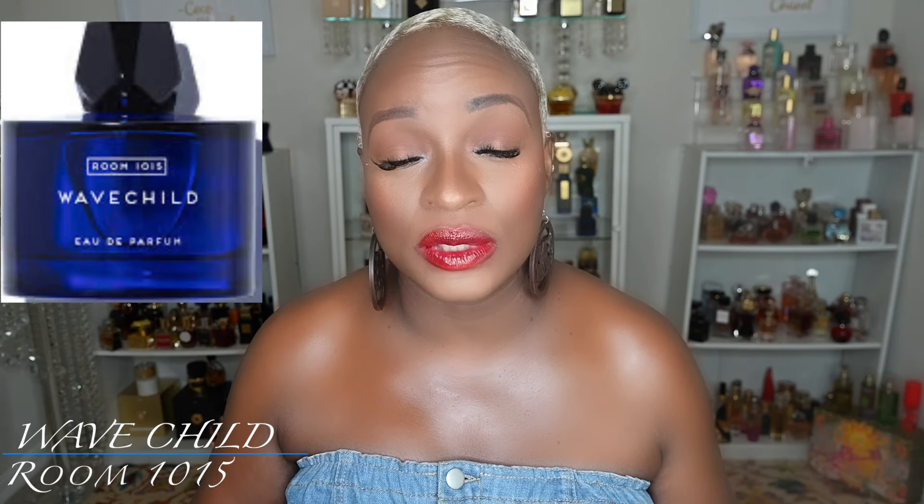Next up is another fragrance from Liz — Wave Child from Room 1015. Everybody was talking about it: 'it's the scent of the summer, it's watermelon.' That sounds amazing, but I took pause because of the oceanic notes. I don't have anything from this house so I don't know the DNA, and I was like, 'Roxanne, just don't do it.' So I got a decant and Liz wonderfully sent it to me.